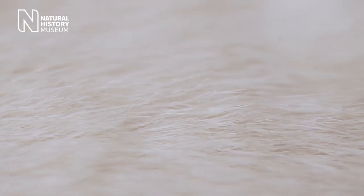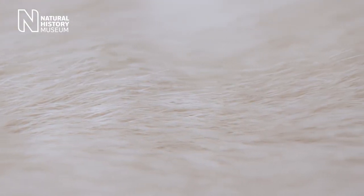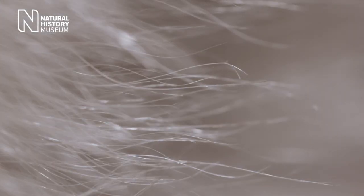The polar bear fur appears white, which is a fantastic visual trick as it helps him to be camouflaged. However, there is more to this fur than meets the eye. Although the coat appears white, both the guard hairs and under fur are actually translucent.